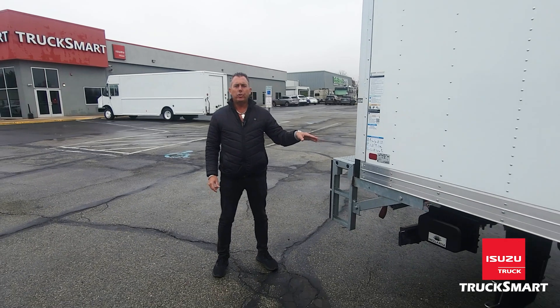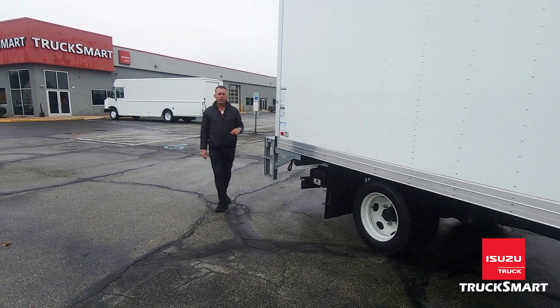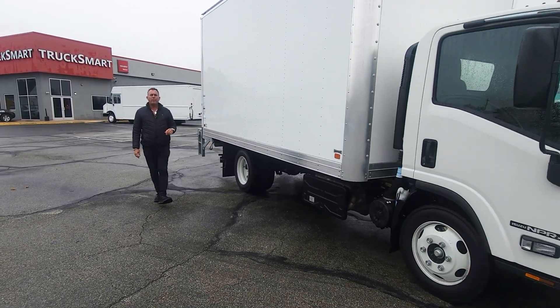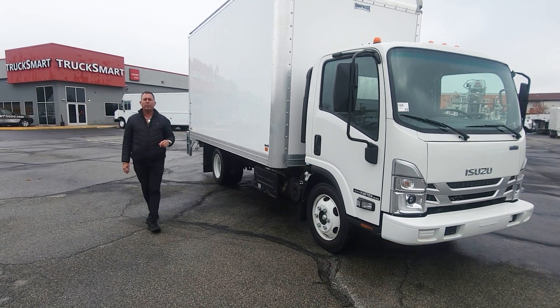Rob, I did this video for you, so not only can you see the truck in person, but you also have a face to the voice that you spoke to earlier today. My cell phone number is the best one to catch me on at 215-939-6689. With any questions, Rob, looking forward to talking to you again.